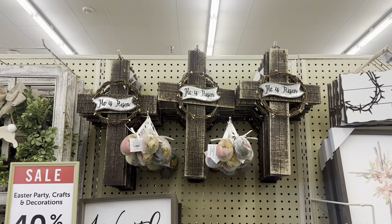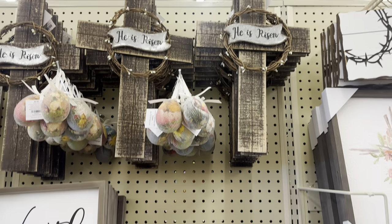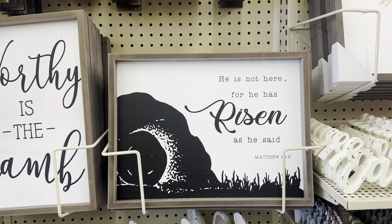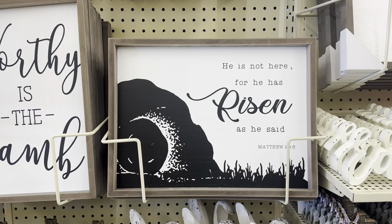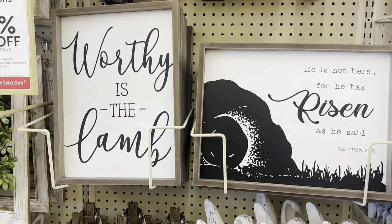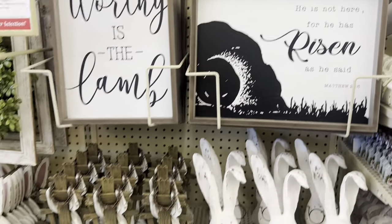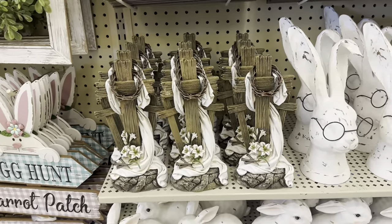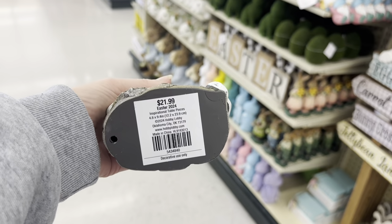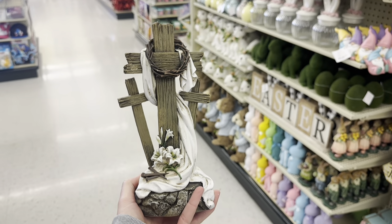Look at the beautiful old rugged cross — 'He is risen,' that is $8.49. And then 'He is not here, for he has risen as he said,' and 'Worthy is the Lamb,' $13.99. Beautiful. And then you've got the three crosses, $21.99 — look at the detail, that is so pretty.